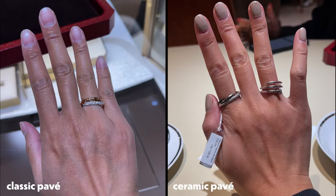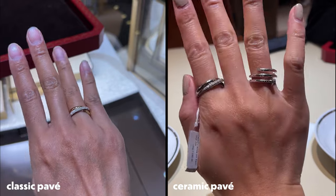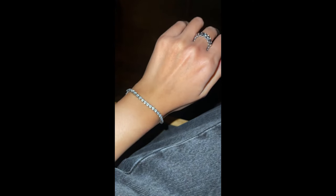I'm torn between these two. And last but not least, a classic tennis bracelet — this one is from Cartier. It's actually my friend's. What are friends for if you can't share jewelry?